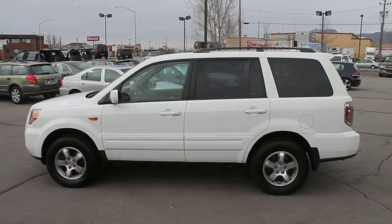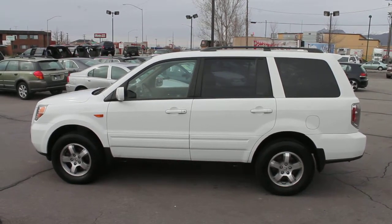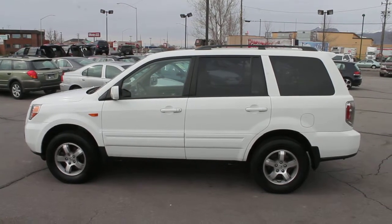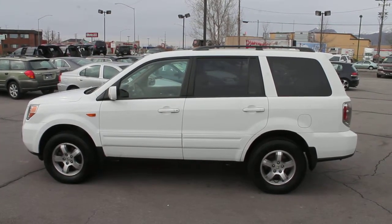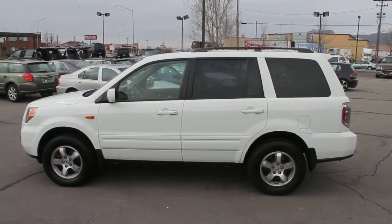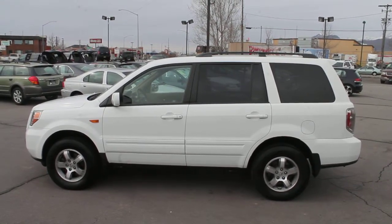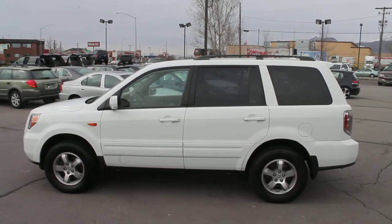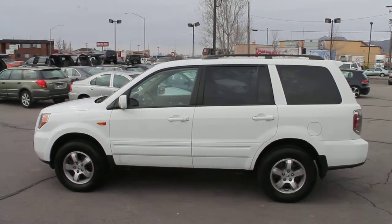Come in today and check out this very clean 2008 Pilot EXL all-wheel drive with only 54,000 miles. This is the EXL, loaded with leather, sunroof, and many other great features. This is a clear title vehicle, and we'd love to see you here at Forest Motors.